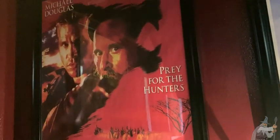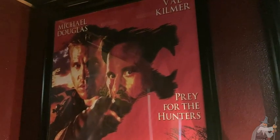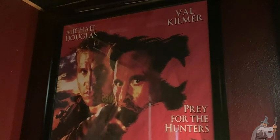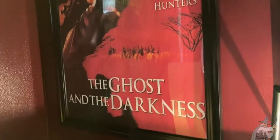It usually does not come with a frame, and I think this is a great poster for anyone who is a fan of this movie. This is currently in a theater room, so if you are setting up a theater room or a room where you display some of your favorite movies, this is a great choice.